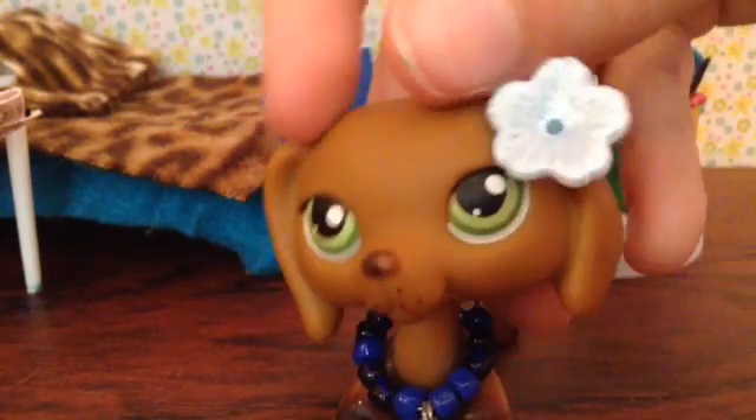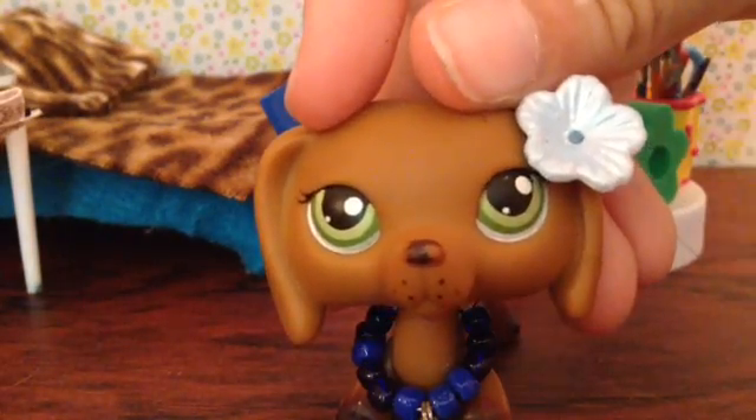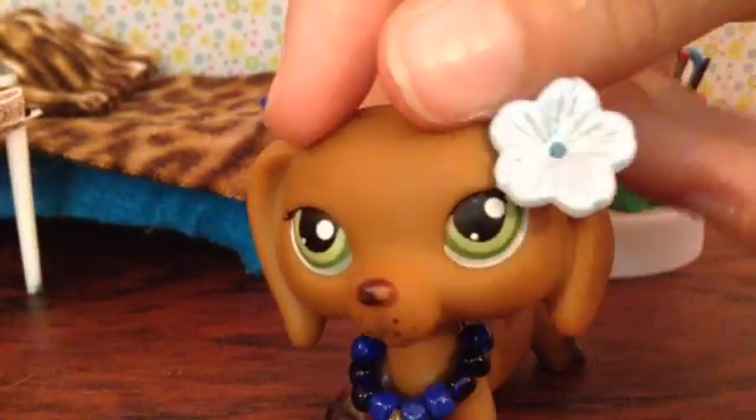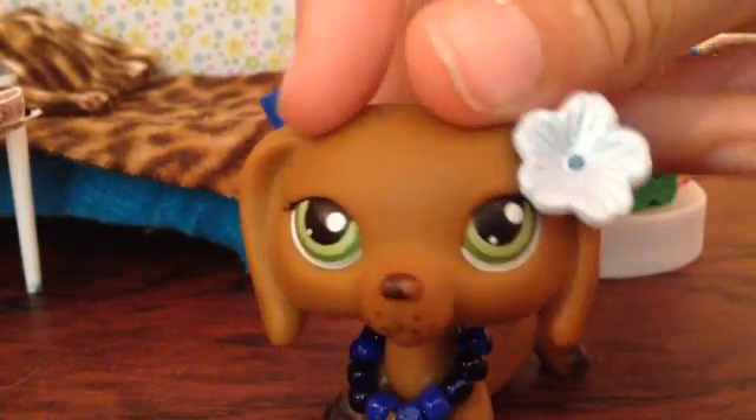But today, since our newest video — expectations versus reality — I will tell you guys how to create the bedroom. So let's get started.